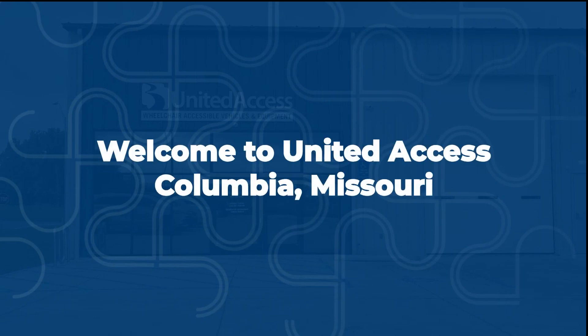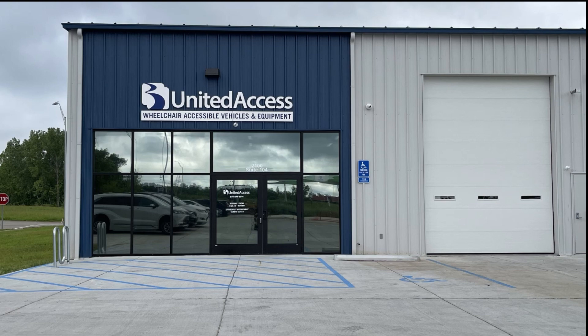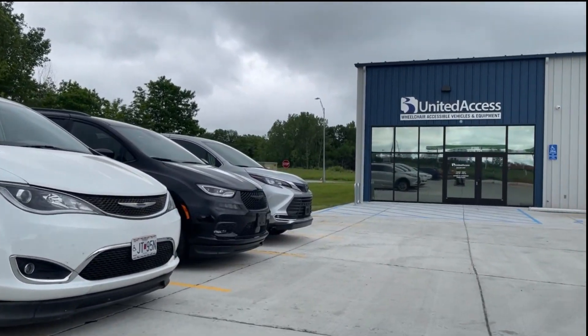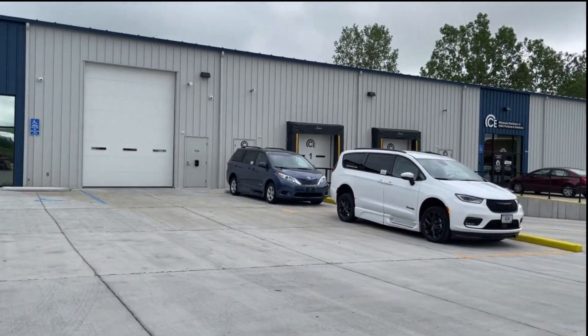Welcome to United Access in Columbia, Missouri. United Access in Columbia is a space where accessibility is a foundation of the store's design. This store marked a significant step in our journey towards the gold standard of accessibility in our store facilities. The new facility features numerous innovative elements to enhance the in-store experience for customers with diverse mobility needs.